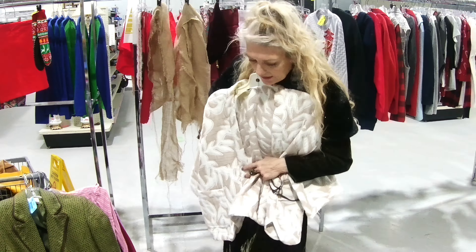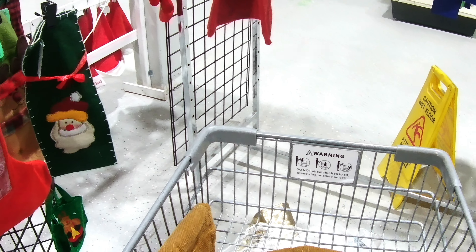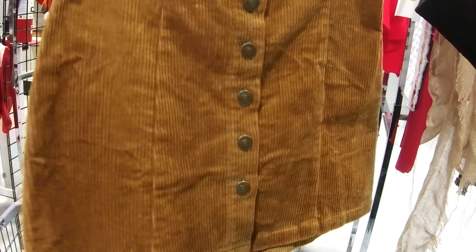I kind of grabbed this one because I love the color. Yeah, I do too. This is kind of — these are the same, actually. Huge. And then this one has a little different cord in it — I actually like this one better.